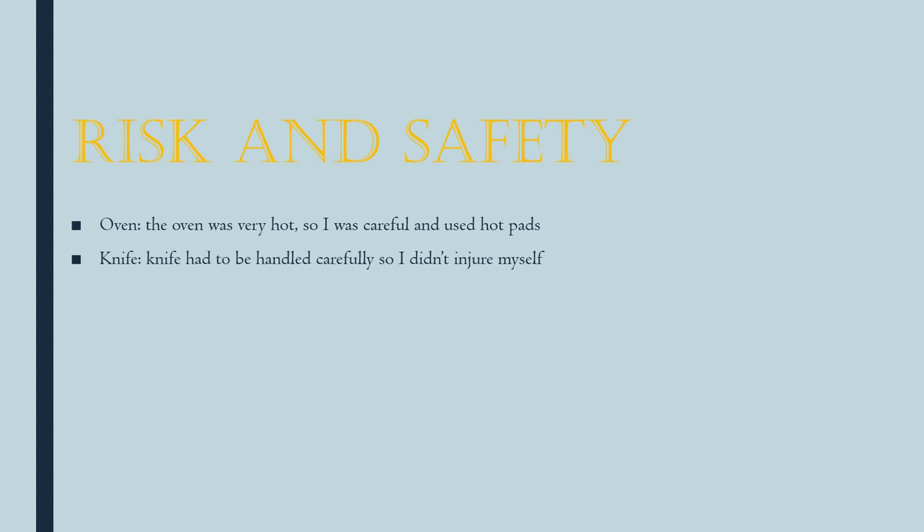Some risk and safety: obviously the oven is hot, so I used hot pads so I didn't burn myself, and since the knife is sharp I was careful not to cut myself.